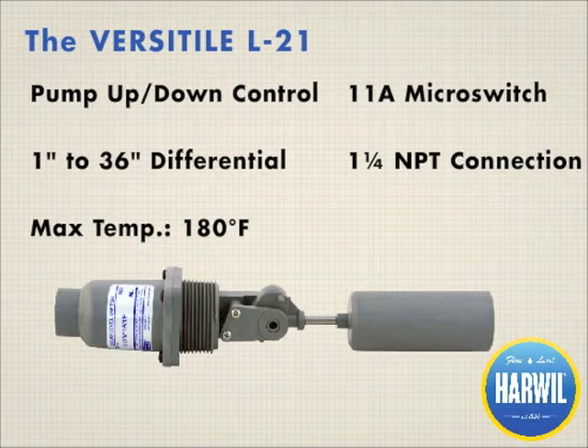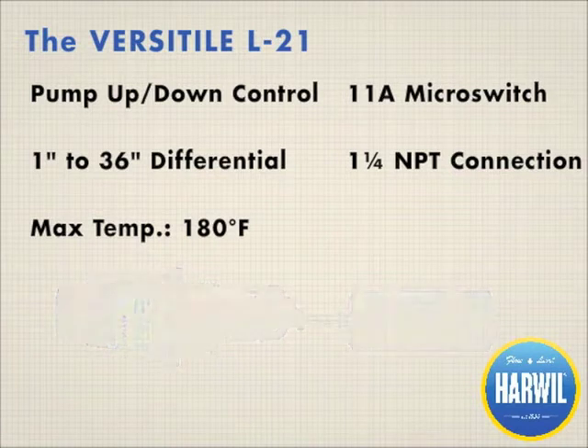This switch is a proven standard for portable and truck-mounted wash systems, and is also ideal for cooling tower reservoirs, wet scrubbers, and blow-down reservoirs.